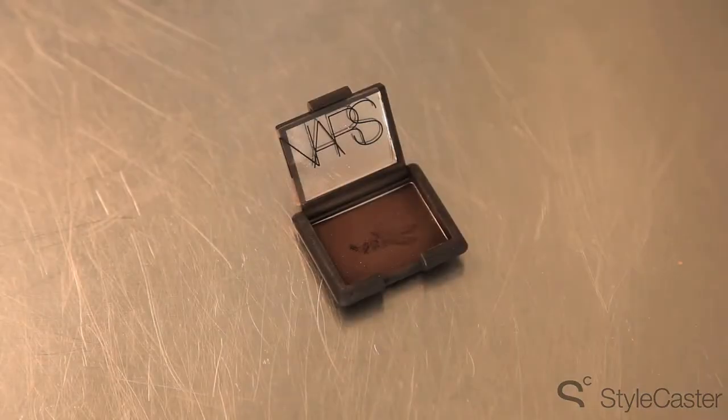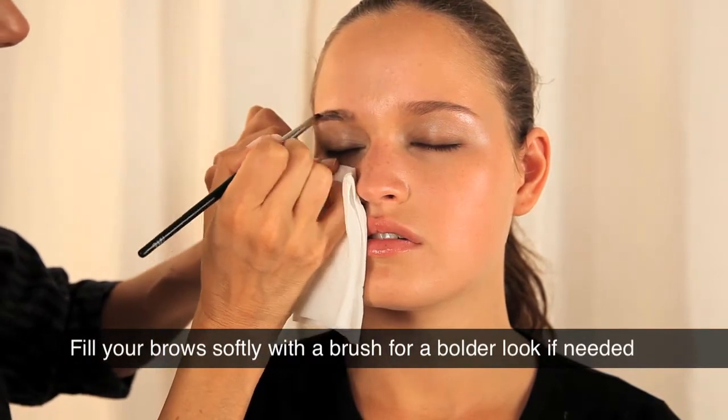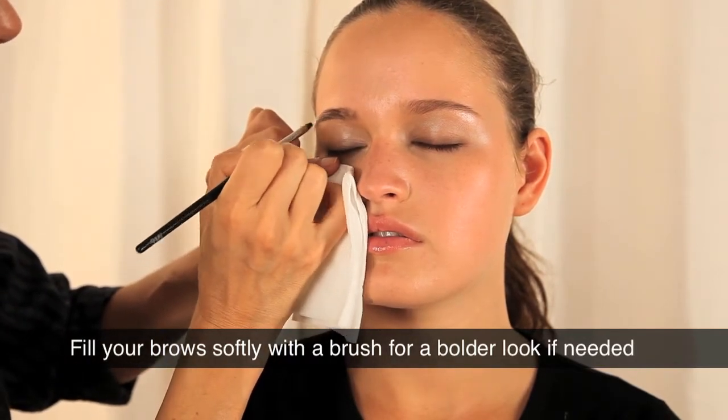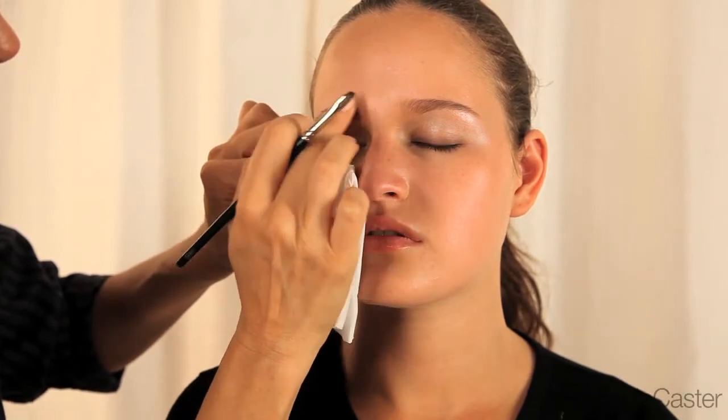It is good to just take a little bit of a brow filler, either a powder or something like a Benefit, and fill it in. And it's important to do it softly and make it look a little messy. That way it's a more natural look.